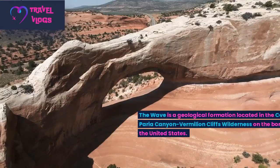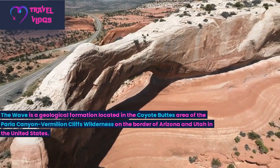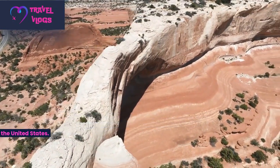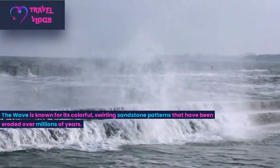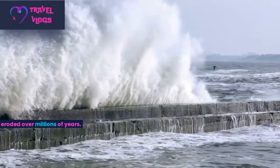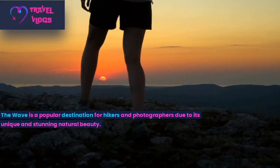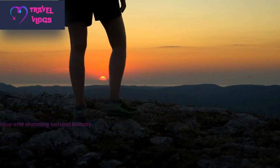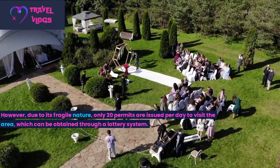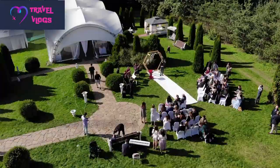Number 9: The Wave is a geological formation located in the Coyote Buttes area of the Paria Canyon-Vermilion Cliffs Wilderness, on the border of Arizona and Utah in the United States. The Wave is known for its colorful, swirling sandstone patterns that have been eroded over millions of years. It is a popular destination for hikers and photographers due to its unique and stunning natural beauty. However, due to its fragile nature, only 20 permits are issued per day to visit the area, which can be obtained through a lottery system.